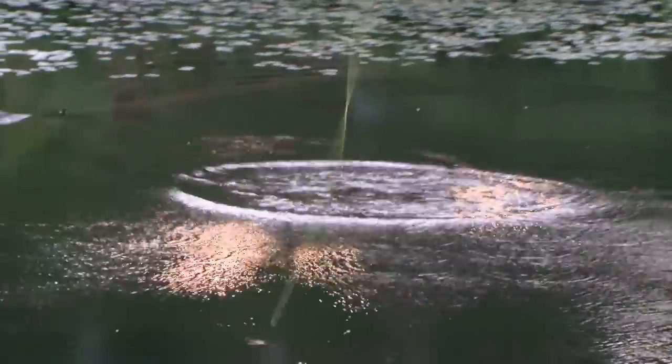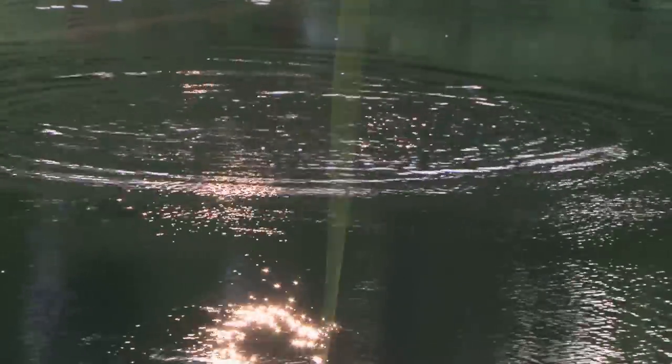That's a good fish. We found our spot — it's a solitary log. Structure, structure, structure. And then presentation. The gurgling and popping of the fly has attracted them. It's early morning and there's no sound on the water at all, so the gurgling really attracts them.